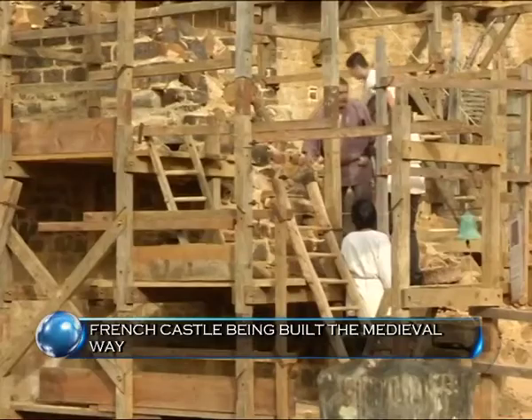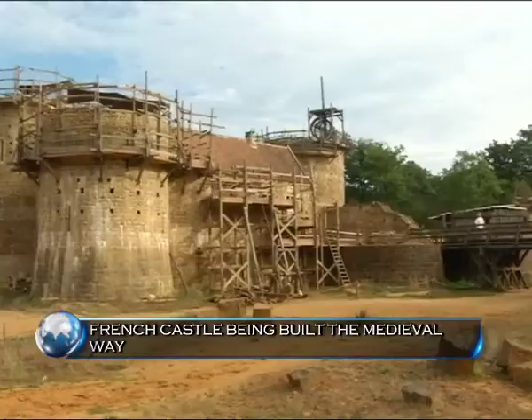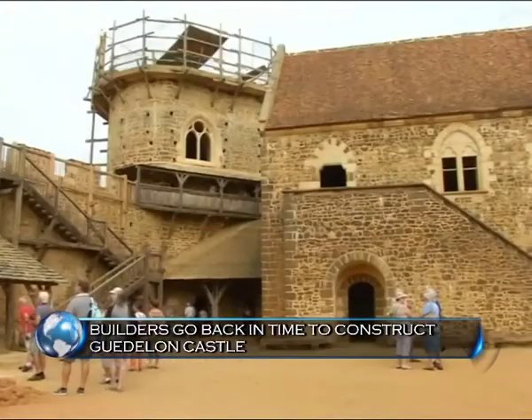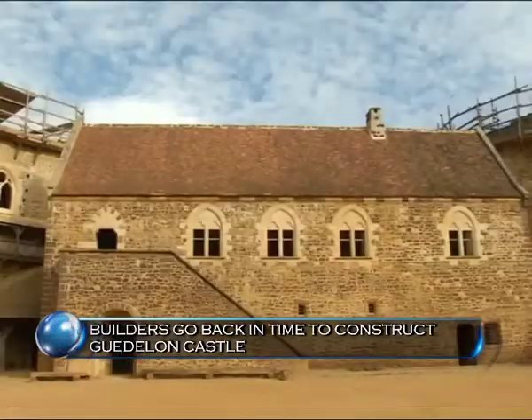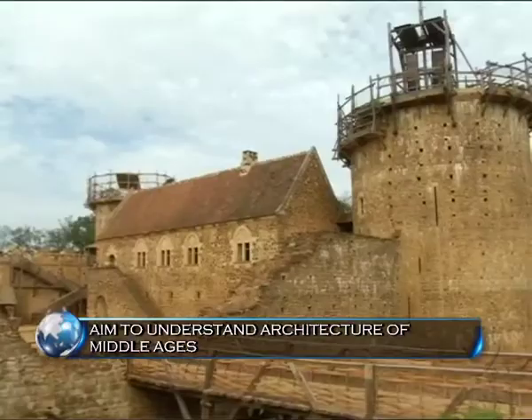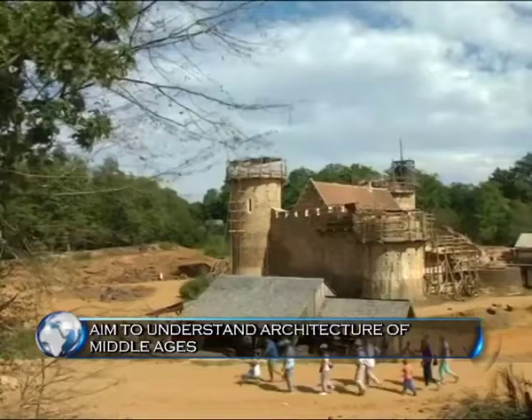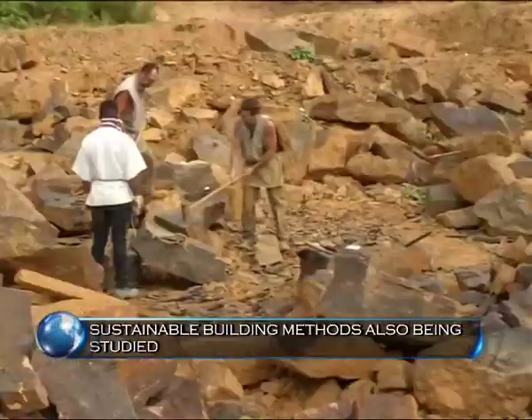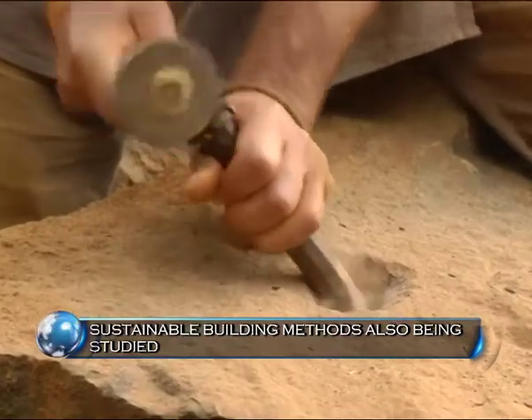Asked to visualize the Europe of the 13th century, the first structure that will pop up in the minds of many are the huge castles. The architectural mysteries of the strong buildings that have lasted for centuries are always a wonder. Deep in the forests of northern Burgundy, a team of master builders in France are just seeking to uncover that.